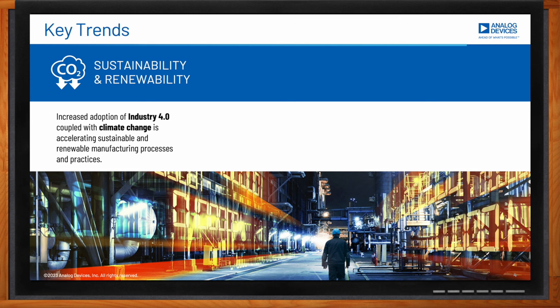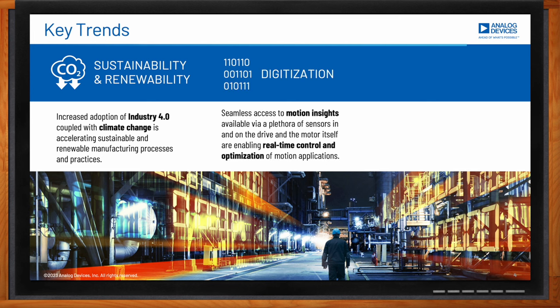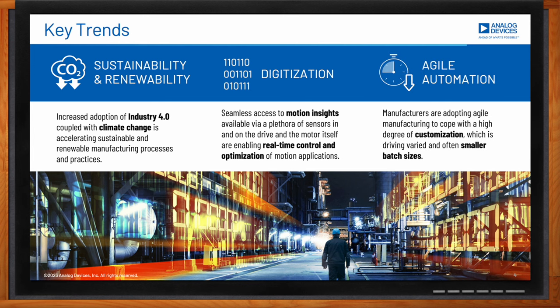The other trends we are noticing are digitalization and agile automation. In terms of digitalization, we are seeing a great push towards access to motion insights — manufacturers want real-time data from their equipment, allowing them to optimize their manufacturing processes. The other trend is agile automation, which is all about optimization, less machine downtime, maximized manufacturing throughput, and customization. All of these trends are constantly pushing motor control to evolve.